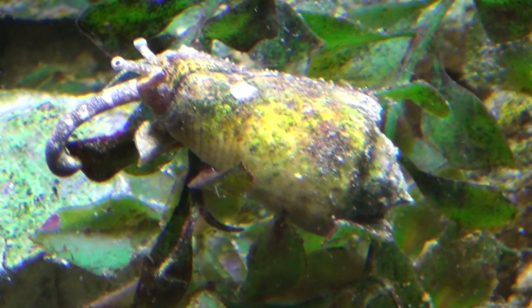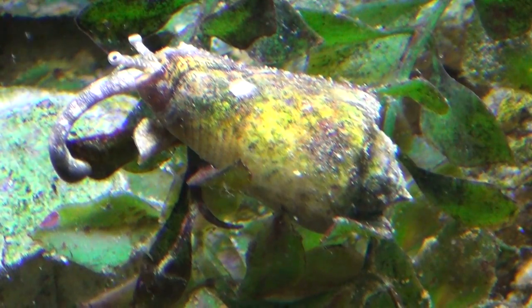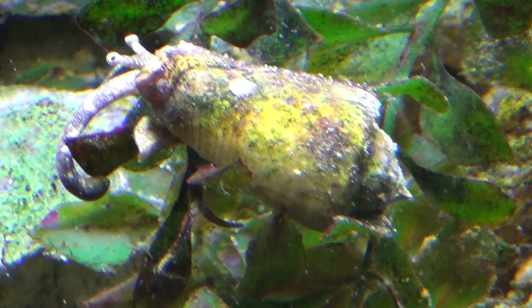Alright guys, I wanted to show you this crazy snail I got in my tank. These guys have many names. I think when I bought him he was named something else, but I looked up online and it was named a fighting conch.